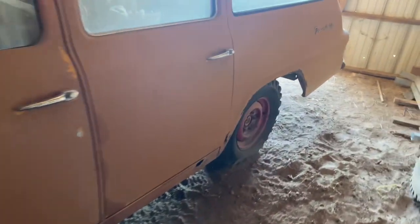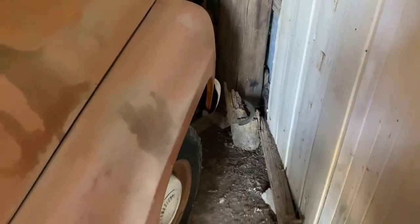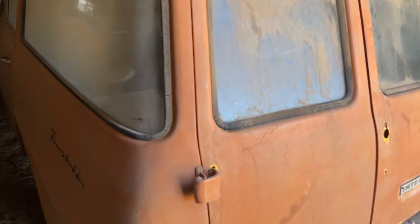Still kind of dark in here, but the door open helps a little bit. She's been in here for quite a while. We're going to pull her out today, get her back to the yard, and we'll be able to give you a much better look at what we've got. Still kind of wedged into the front corner. Let's get this thing pulled out of here, get her loaded up, and hauled back to the yard.